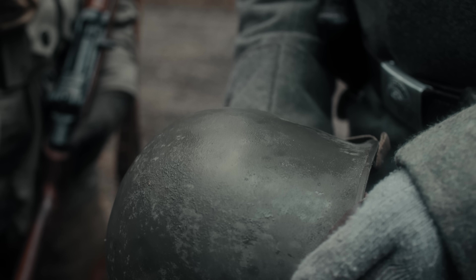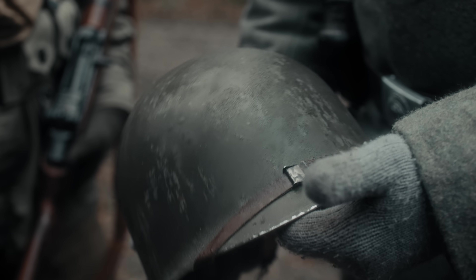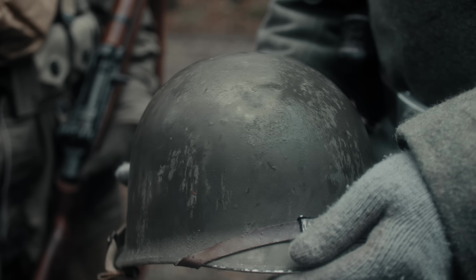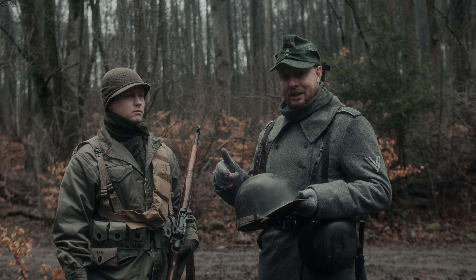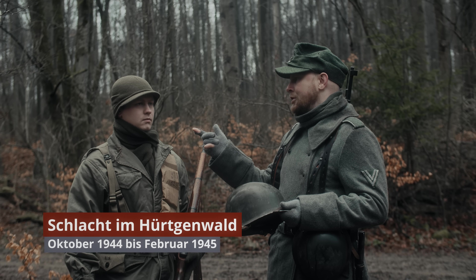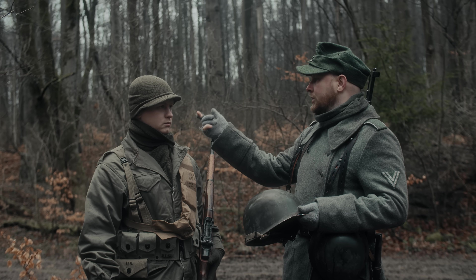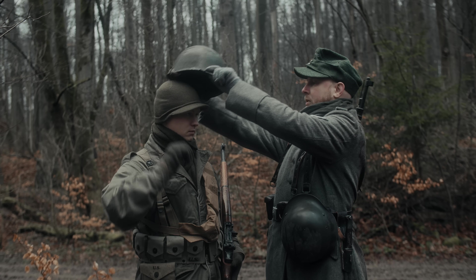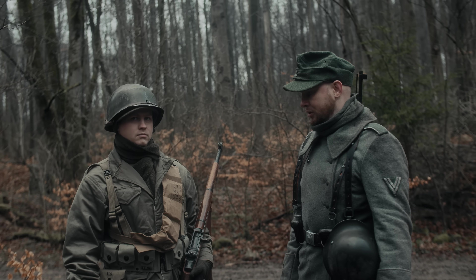Wenn dieser Helm nass wird, spiegelt er sehr gut. Er hat dann später einen Mattlack bekommen. Bis dahin haben die amerikanischen Soldaten meistens ein Helmnetz getragen, um die Spiegelung des Helms bei schlechtem Wetter zu brechen. Aufgrund des kalten Wetters zur Zeit der Hürtgenwaldschlacht haben die amerikanischen Soldaten meist unter dem Helm ein Jeep Cap getragen – eine gestrickte Wollmütze mit integrierten Schirmen –, um einen zusätzlichen Wärmeschutz zu erhalten.